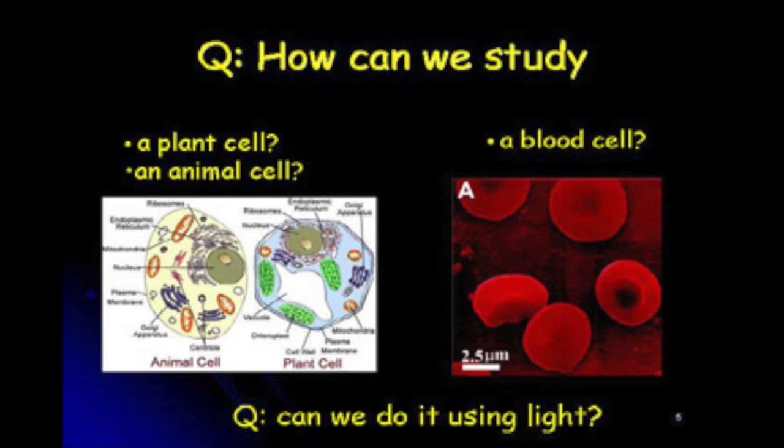Another thing I might want to do using light: take a chloroplast out of the cell and study it, or look at it from a different angle — turn it around and look at the underside. Can I do it using light? Can I cut it and take it out? Can I manipulate organelles within the cell — the little organelles within an animal cell?